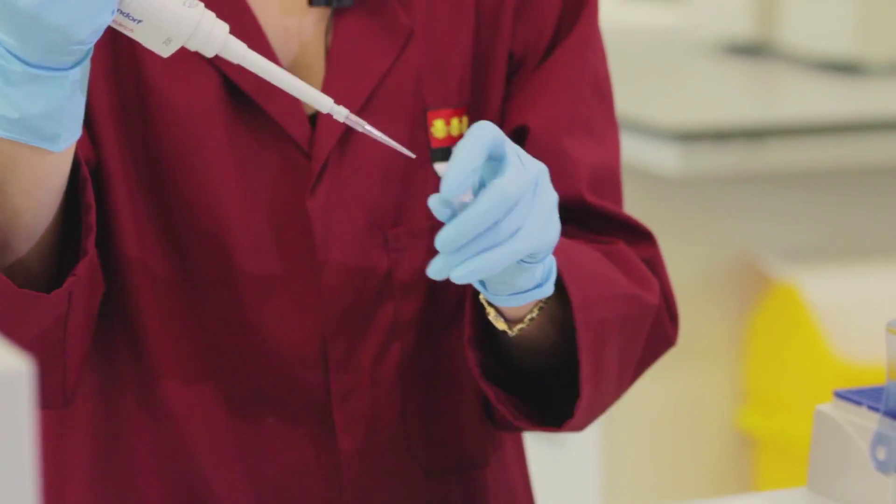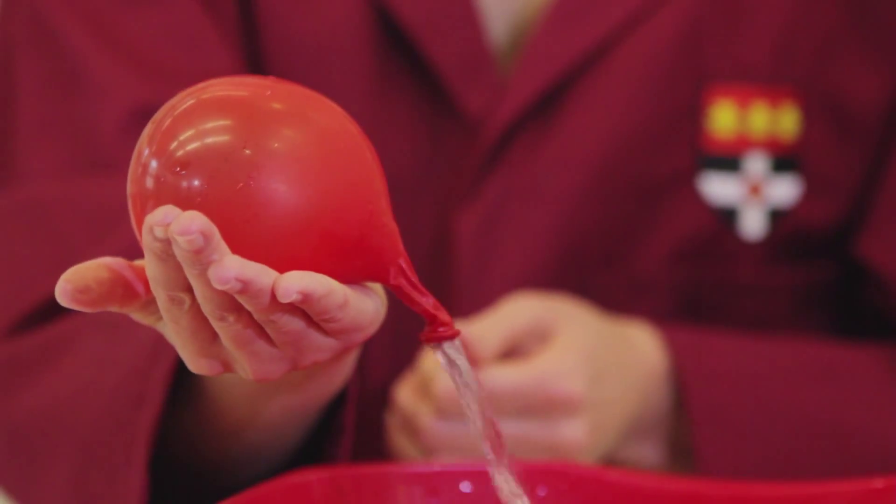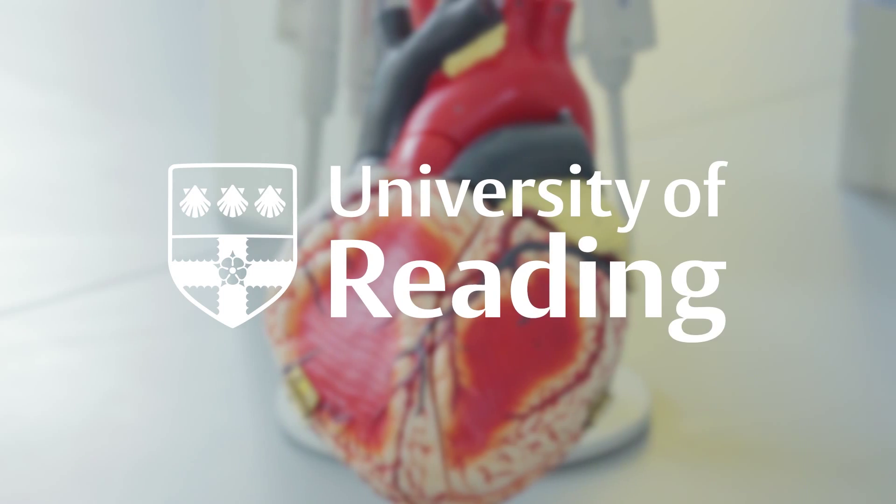Practical work aims to apply the theory that you've already learnt and this helps deepen your level of understanding. I hope that you enjoy both this course and finding out about cardiovascular research at the University of Reading. I look forward to teaching you over the next four weeks and interacting with you in the discussions. Thank you.